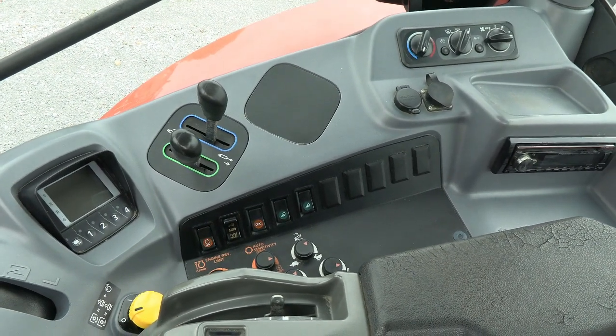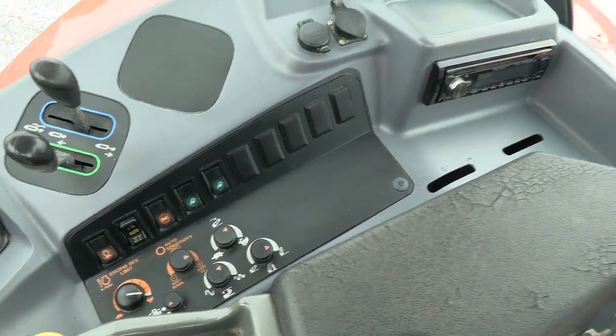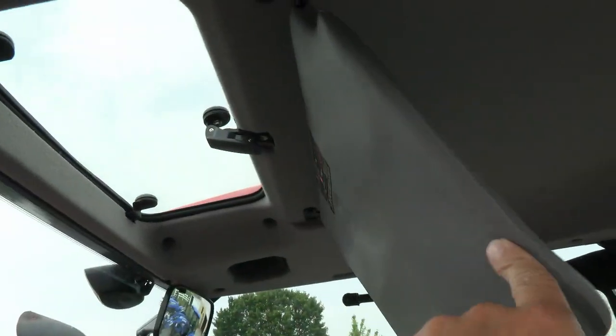All your controls over here for the three-point and PTO. All your controls for your engine, three-point, and that type of thing, and also your climate controls and radio back behind you. Up top, it does have the visibility window in the roof.